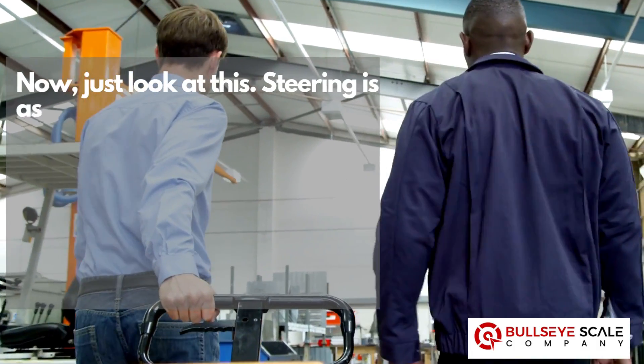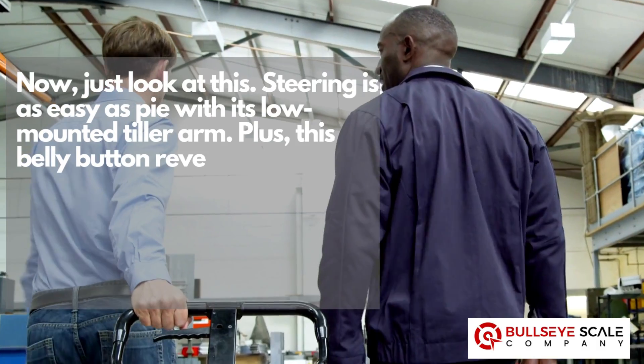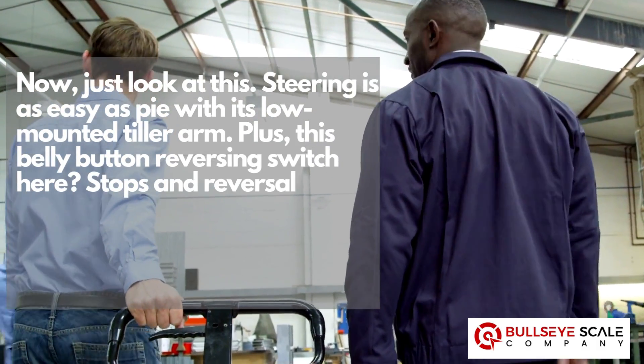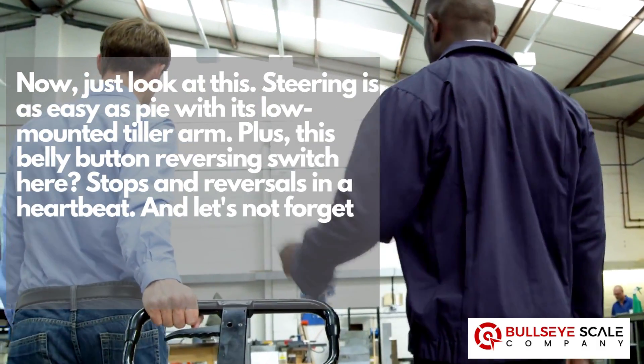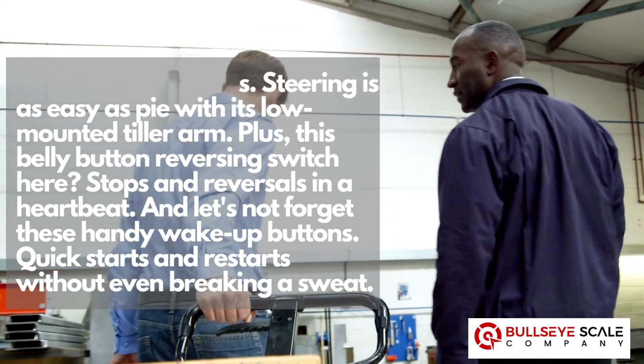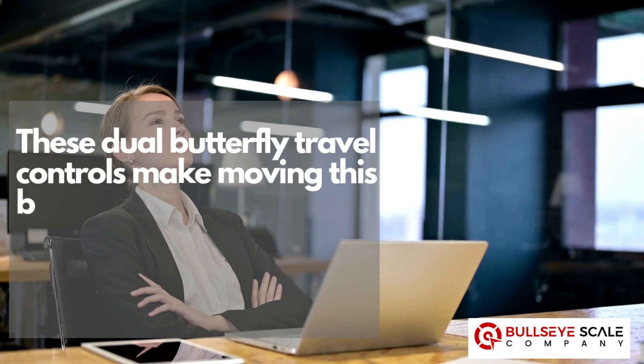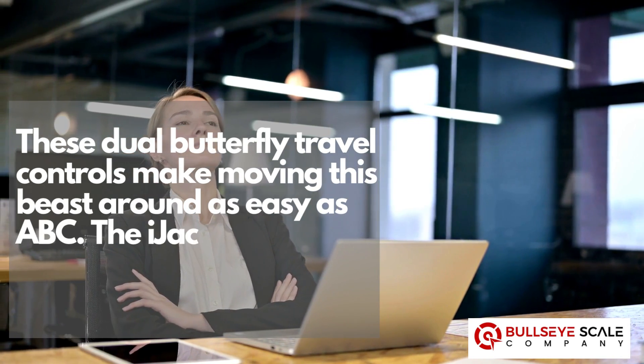Now just look at this. Steering is as easy as pie with its low-mounted tiller arm. Plus, this belly button reversing switch here stops and reversals in a heartbeat. And let's not forget these handy wake-up buttons — quick starts and restarts without even breaking a sweat. These dual butterfly travel controls make moving this beast around as easy as ABC.